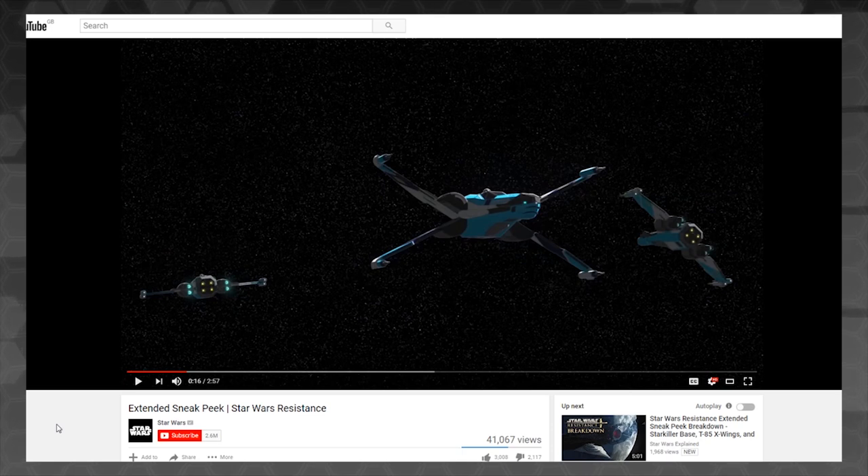Hey everybody, Daniel from Spacedock here, and Alistair from Spacedock as well. We're here to look at what might be the T-85 X-Wing, which has just shown up in the Star Wars Resistance extended sneak peek that was dropped on the Star Wars channel.